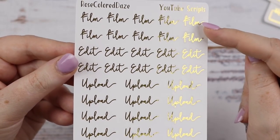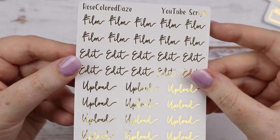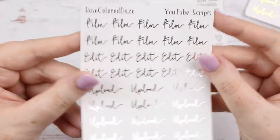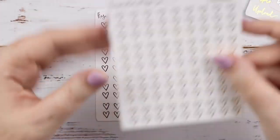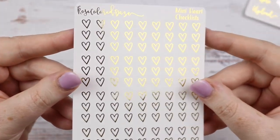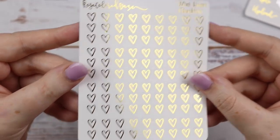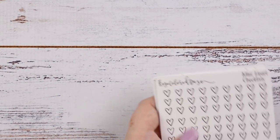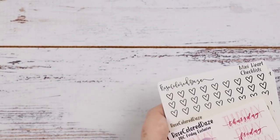I wish there were more film and edit because I don't really use upload, but that's okay. I really like the font. And I also got that in silver. And then I got another set of the mini heart checklist because I love these — I got them in gold and in silver, because I don't want to run out of those either. When you live so far away you have to think ahead. Really ahead.